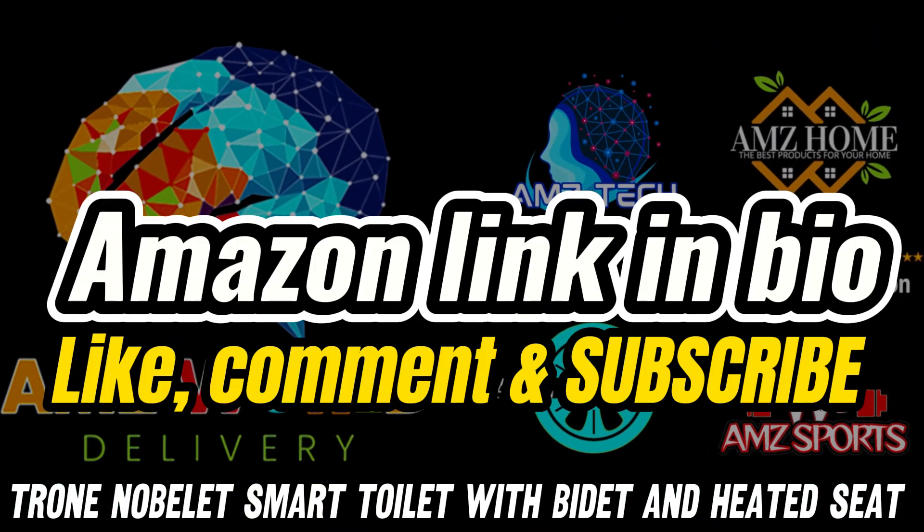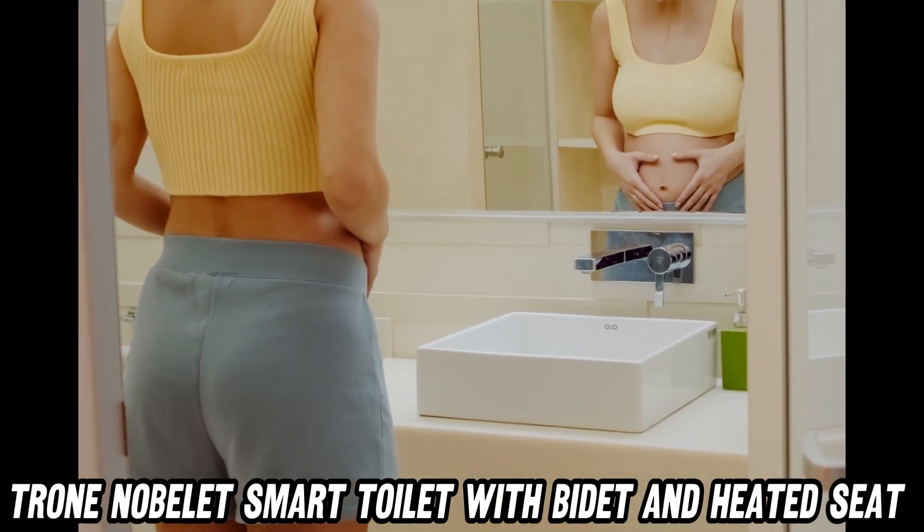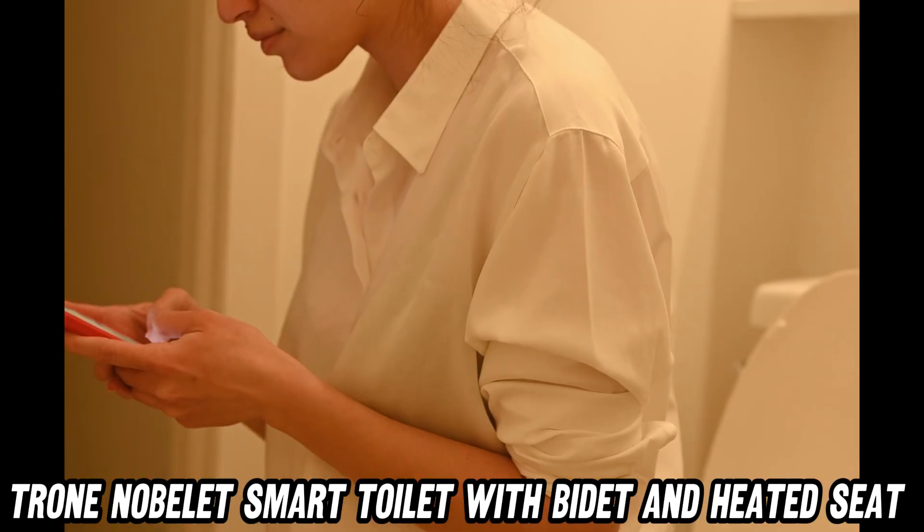Ever dreamed of a toilet that's smarter than your ex? Flush those old-fashioned thrones down the drain, because the Trone Noblet Electronic Bidet Toilet is here to revolutionize your bathroom.